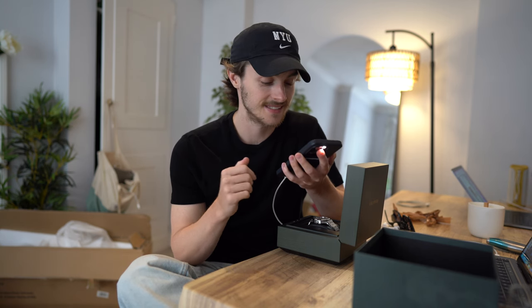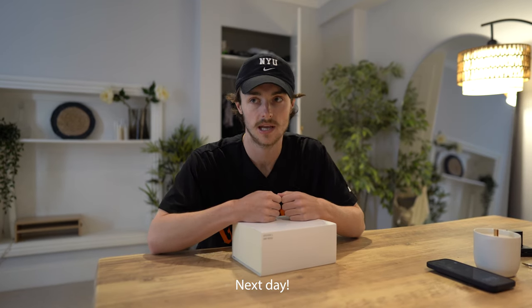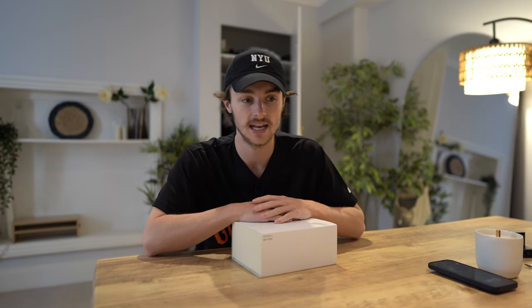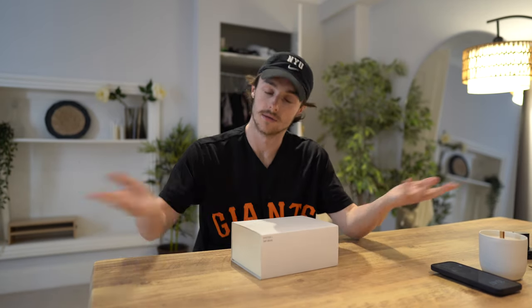The watch has come by the way. People often ask me if they should put their name down at the AD for any Daytona — which should they put their name down for? And obviously the obvious answer is the Panda Daytona or the black version of it, the 126500LN.